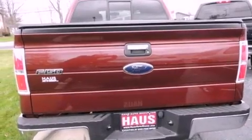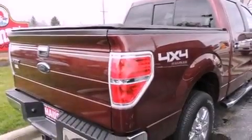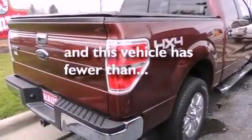It also has front multi-stage airbags, rear seat child-proof door locks, a keyless entry system, and this vehicle has fewer than 37,000 miles on the odometer.